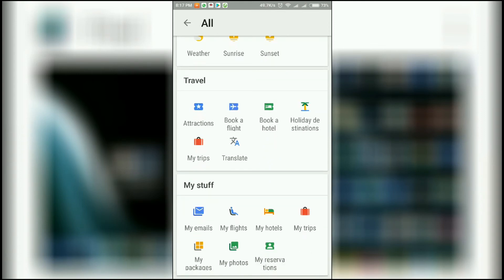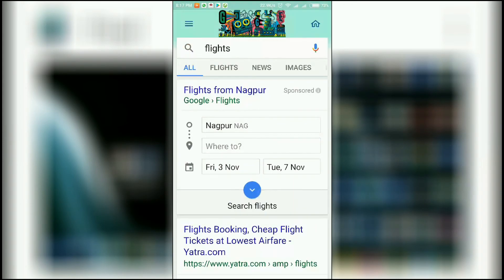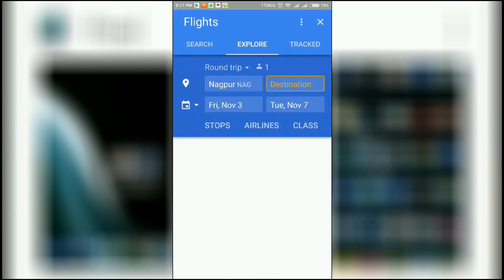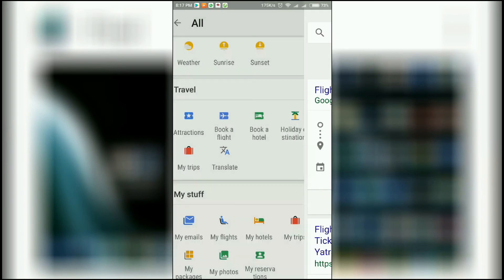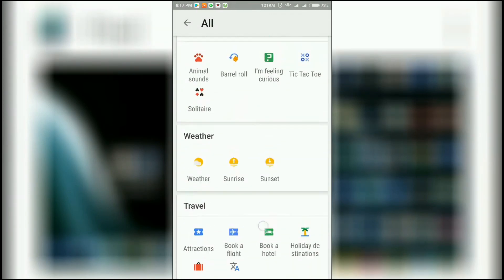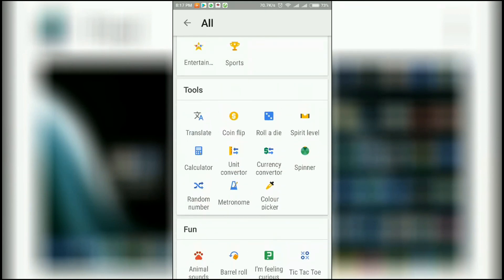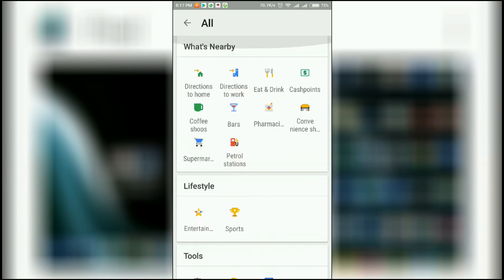The last one — you can book a flight with the Google app by filling in all the details. We also have translation, my trips, weather, sunrise and sunset, and a lot of other cool things to explore. So open the Google app on your phone and check these out.